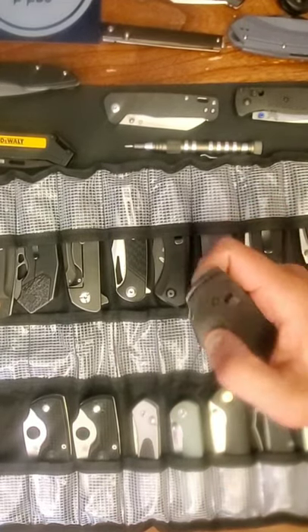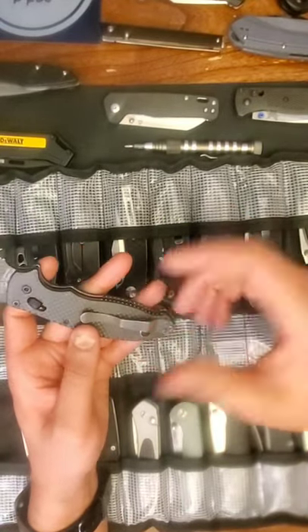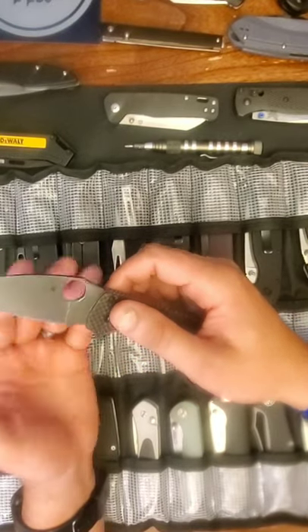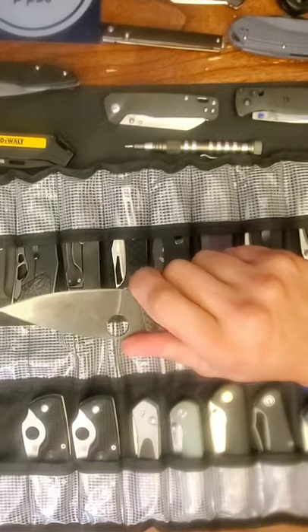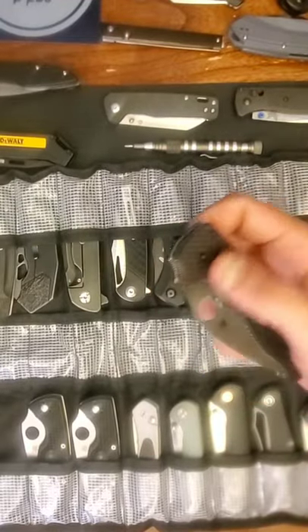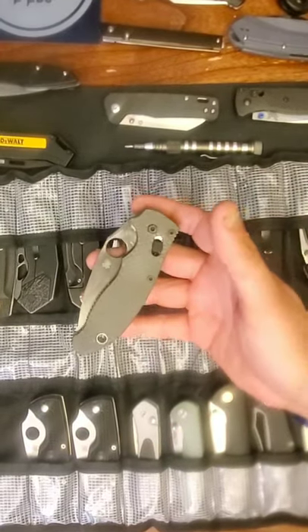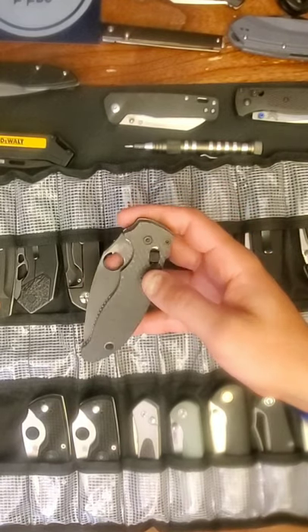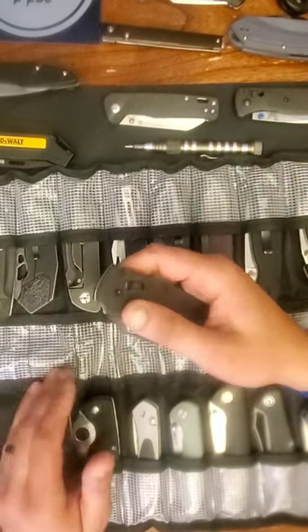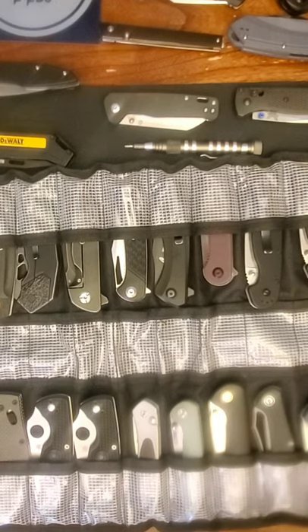This is my Spyderco Manix 2 — I put carbon fiber scales on it, did an acid wash on the pocket clip because the deep carry clip doesn't work for me, did an acid wash with a light tumble on the blade, and re-sharpened it. This knife was my first love — it opened my eyes to ergonomics and fidget factor. I intended to keep upgrading it, but you have to weigh out whether to keep upgrading or keep getting knives for the channel, because upgrades get expensive — like a titanium cage is 40 to 50 bucks.